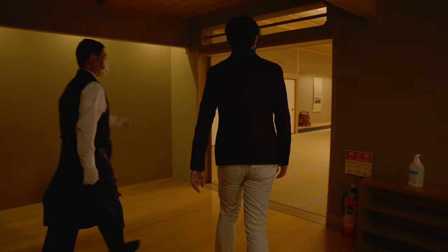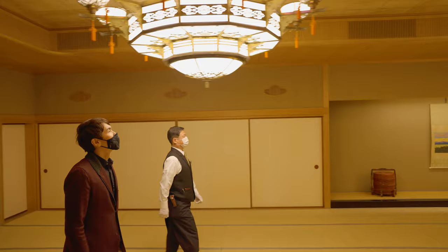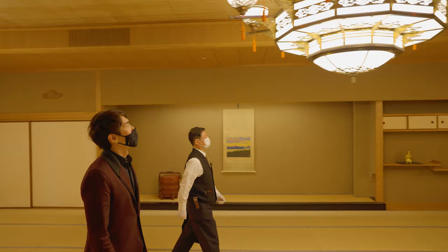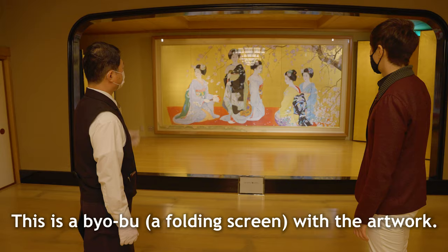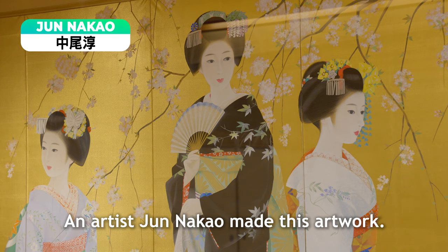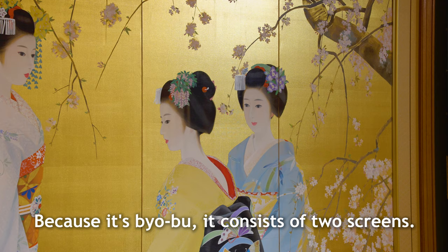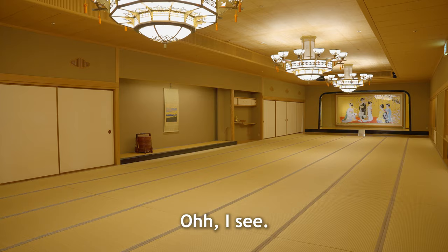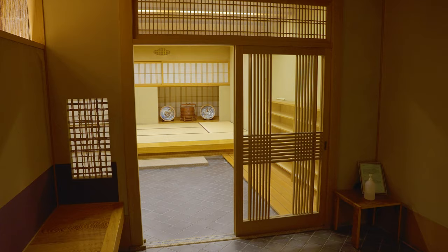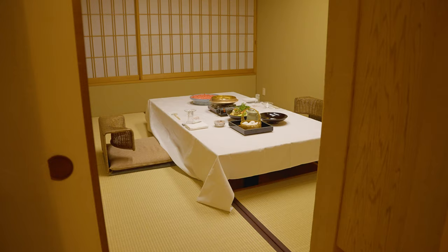Despite the heavily European-influenced exterior of the hotel, there's still plenty more Japanese-themed areas hidden within. Next up, we're guided to the traditional Japanese banquet hall — an enormous space that can host 50 guests and covers the area of 70 tatami mats. At the end of the room is an incredible folding screen adorned with the image of five maiko, the title given to apprentice geisha.